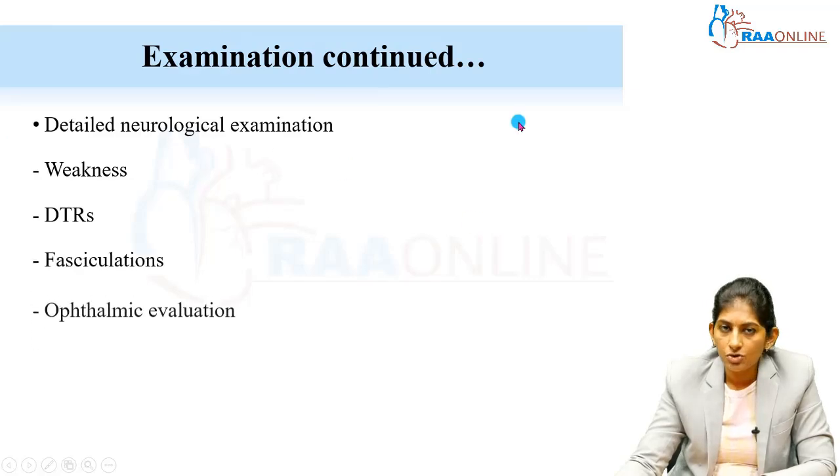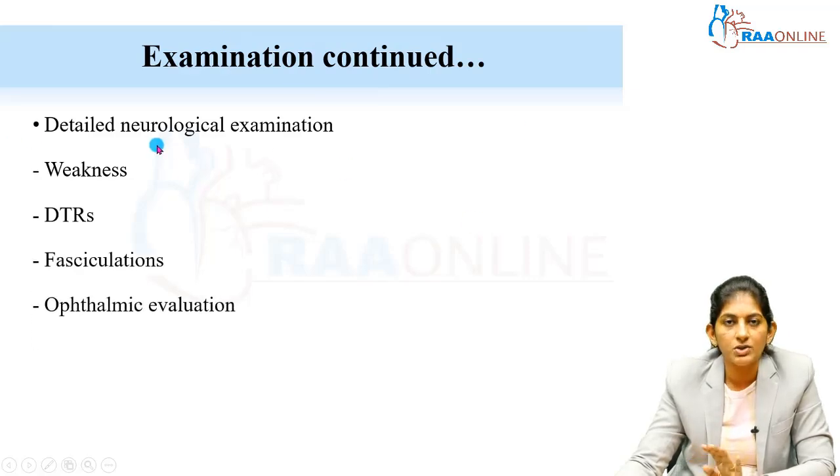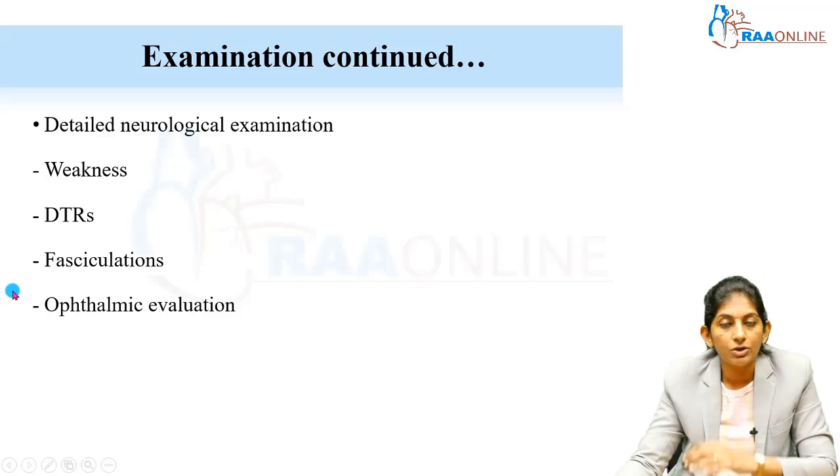In the neurological examination, start with assessment of muscle mass and tone. Hypotonia is not equal to weakness — assess both tone and weakness separately. A floppy baby can be floppy-strong or floppy-weak. Floppy-strong means anti-gravity movements are present with exaggerated deep tendon reflexes and upgoing plantar reflex (Babinski positive) — this indicates central hypotonia. Floppy-weak has absent anti-gravity movements.